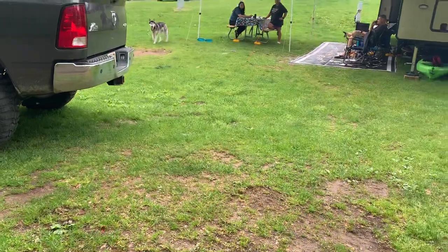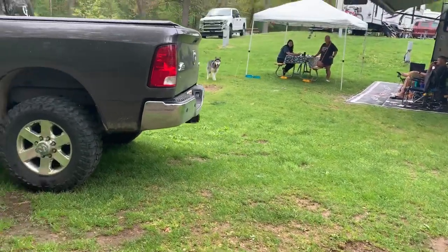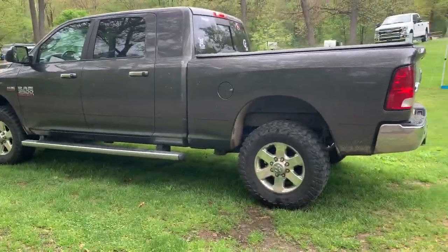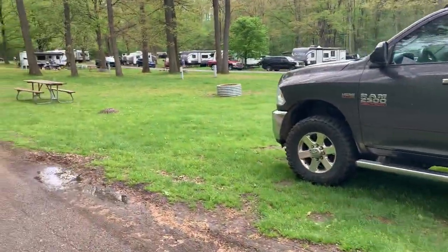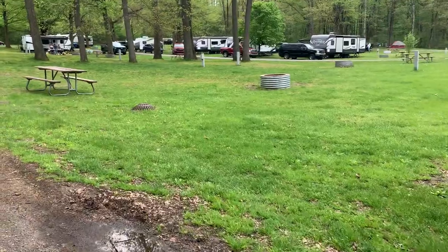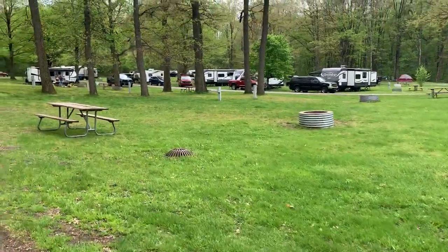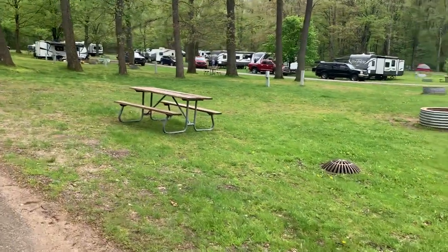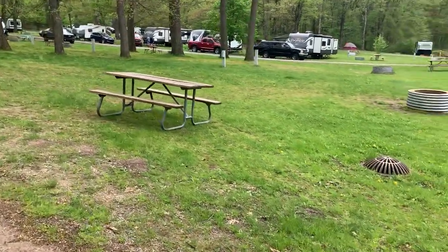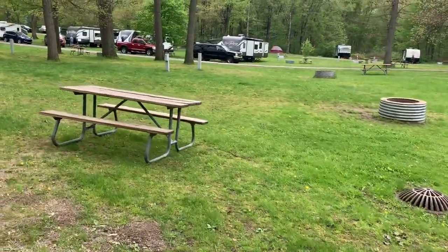Site 32 — just going through the whole park. Nice big camper on 32, pretty flat. Site 33 is fairly flat, could make it work. Great big spot, nice and deep.